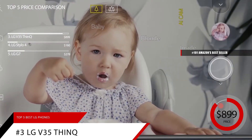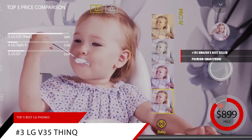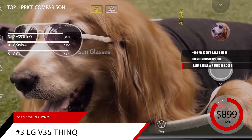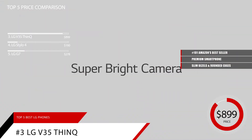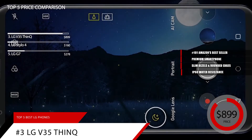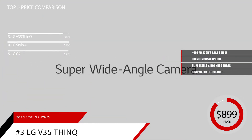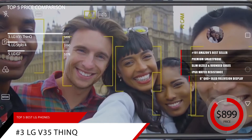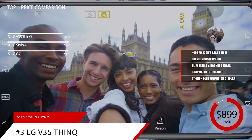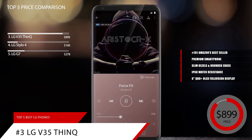If you're on the hunt for a premium smartphone that's still modernly priced, there's a good reason to look at the LG V35 ThinQ. The beautiful design immediately catches your eye. With slim bezels around the edges, it's clear that LG took design into heavy consideration. There's IP68 water resistance along with wireless charging on board. They even managed to keep the still-popular headphone jack. The 6-inch QHD plus OLED full-vision display might be a mouthful, but the 2880 by 1440 resolution is gorgeous. Colors pop and look incredibly lifelike.